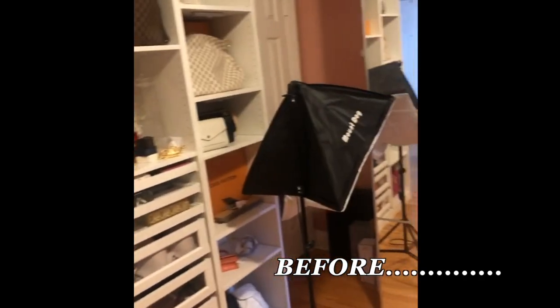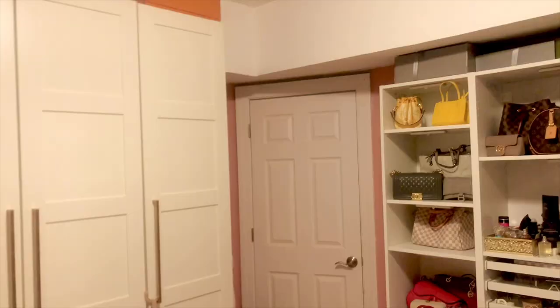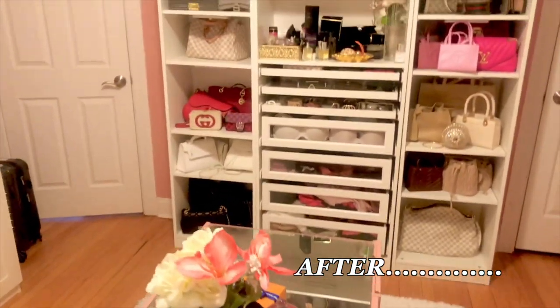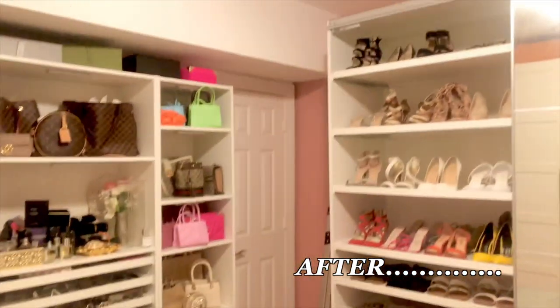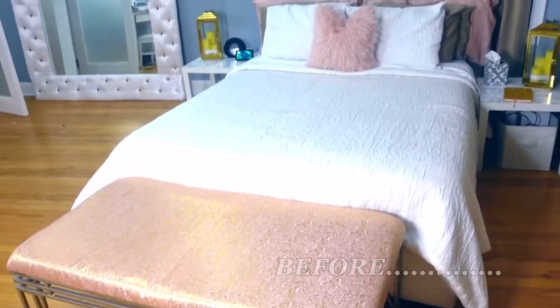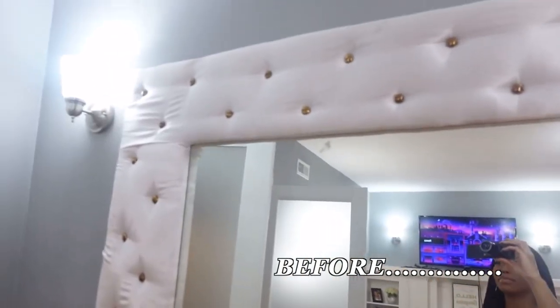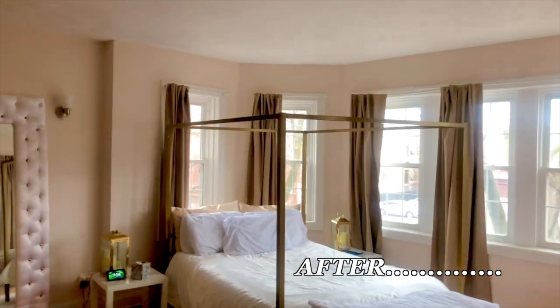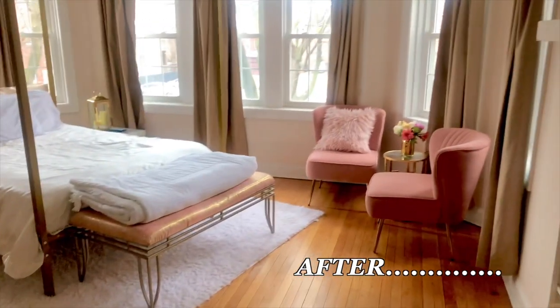Hey everybody, what's up? Welcome back to Fake Bougie. I am so, so, so excited for this video. I'm going to finally be showing you all the reveal — aka the after — for the bedroom and closet updates that I did in my Chicago apartment slash condo. If you are new to my channel, welcome. Don't forget to like and subscribe. This video is a little bit longer than my typical videos, but I have so much to show you guys. If you didn't catch part one, it will be listed below, but let's get right into it.